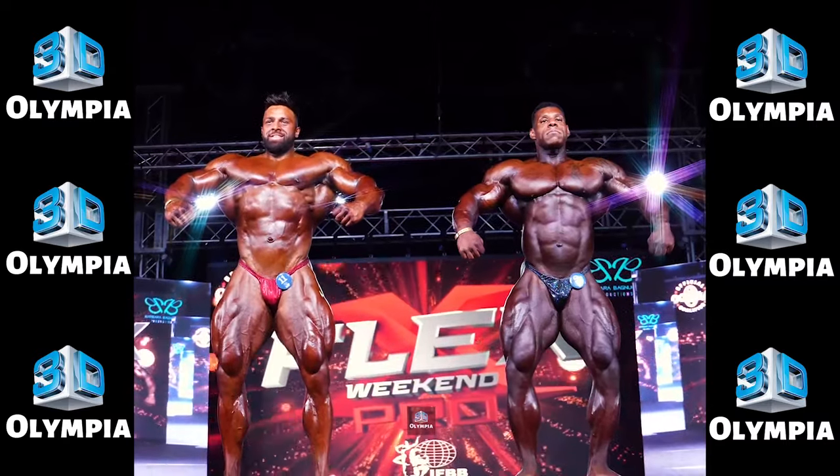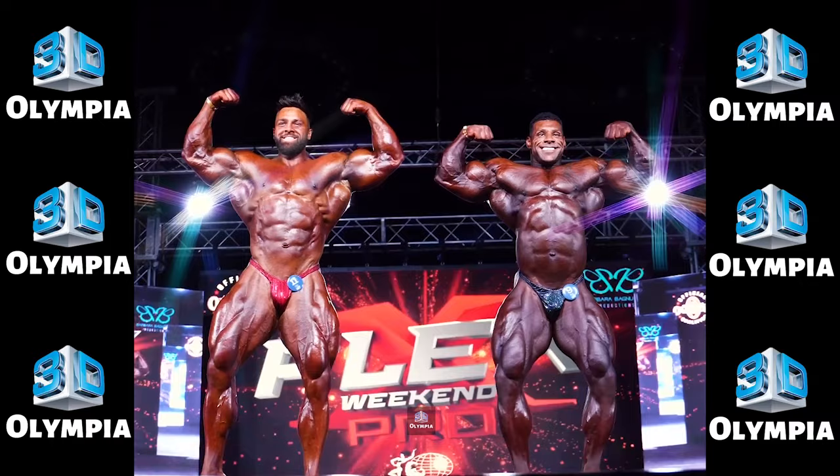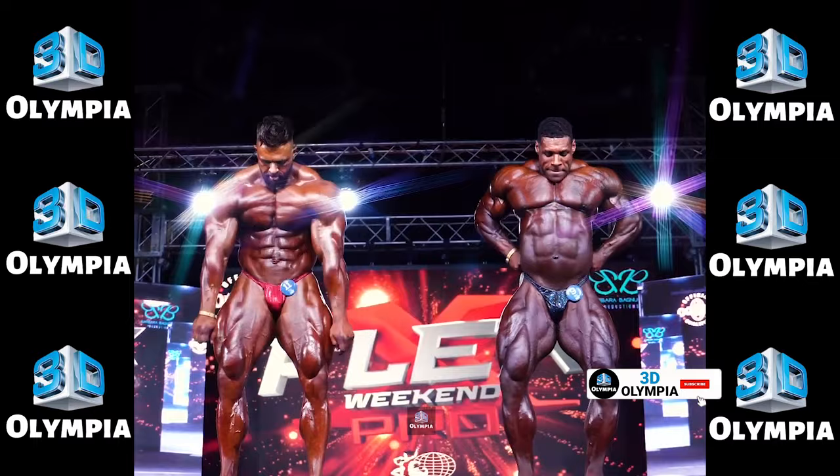Welcome back to the channel. Today I'm breaking down the complete results and analyzing the physiques from the 2023 Flex Weekend Pro. This was an exciting show with some impressive new pros and veterans bringing their best packages. Let's get right into the placings and see how the competition shook out.